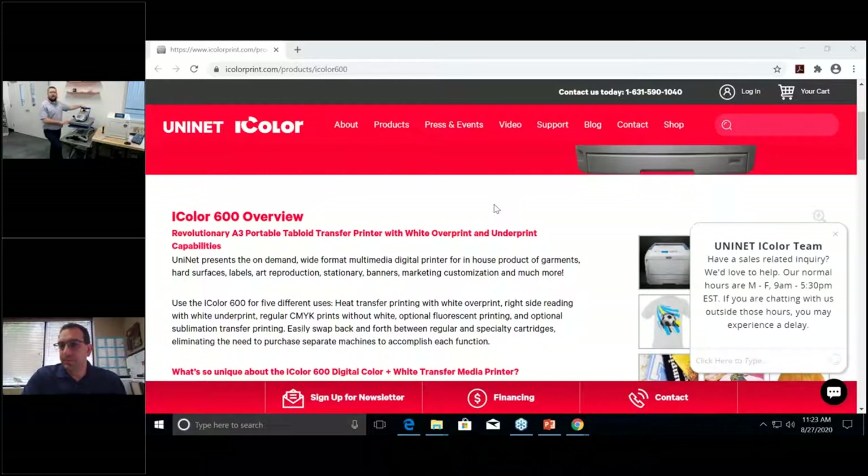If you're already doing sublimation, you most likely have a swing-away press. Older or cheaper presses wear out, and uneven heat means ruined transfers. Invest in a good press — it's well worth it and saves a lot of hassle in the long run.